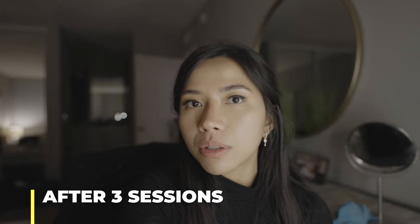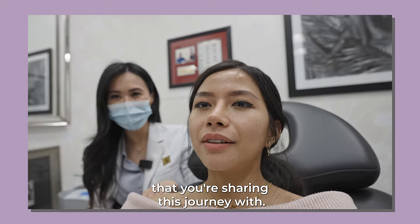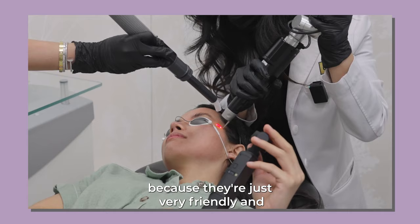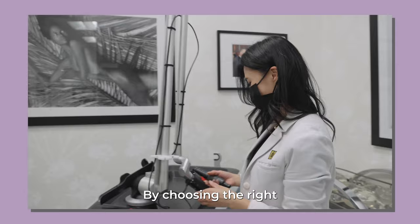So if you decide to do a Picotier treatment, the place you go to plays a really important part when it comes to optimal results. On top of that, you really need to be comfortable with the people you're sharing this journey with. I really got comfortable at Dr. Yu's office because they're very friendly, and I feel very comfortable sharing all my insecurities about my skin. They really understand how to address all these problems by choosing the right treatment, lenses, and frequency for my skin.